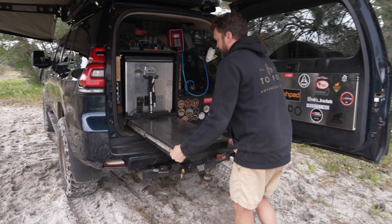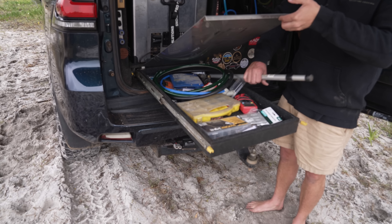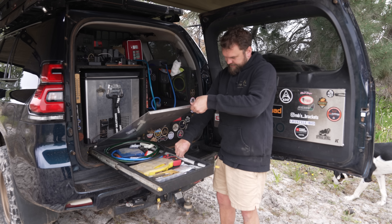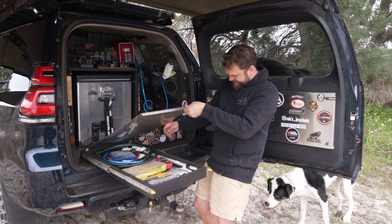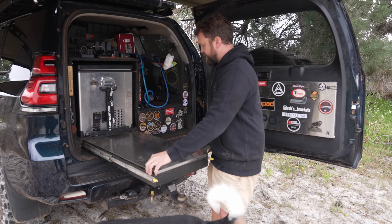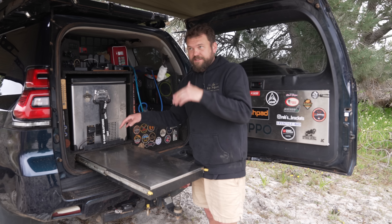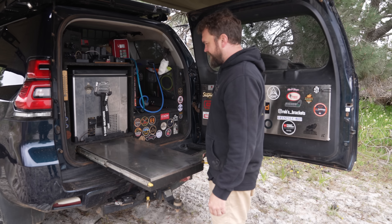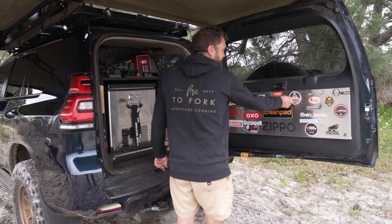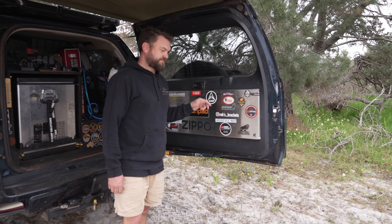The K-ON table is actually very strong and doubles as storage. It has a leg for extra support that I've never used in four years — it doesn't need it. We've made countless coffees, drinks, and cheese platters on this table — it's the first thing out of the car every trip.